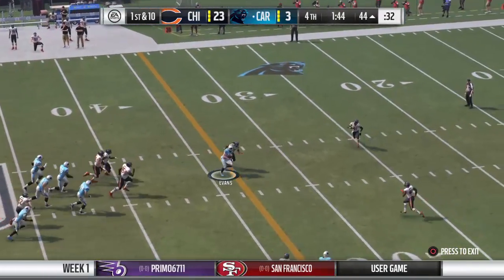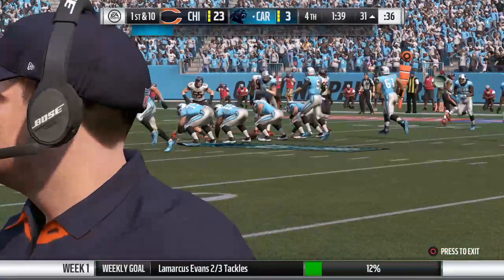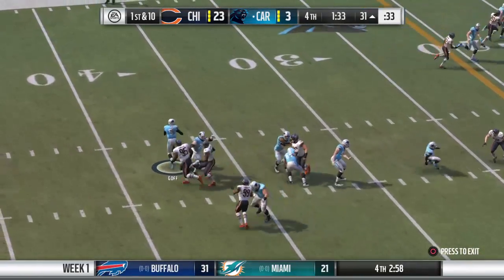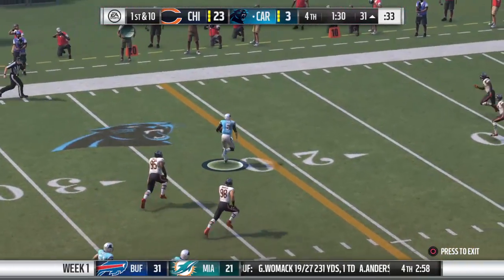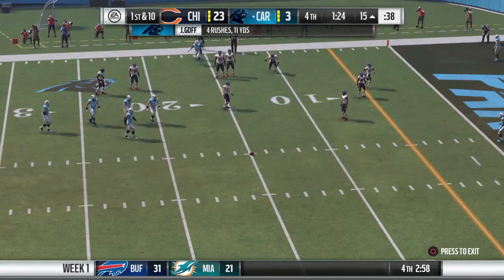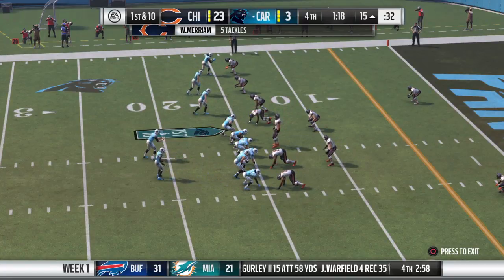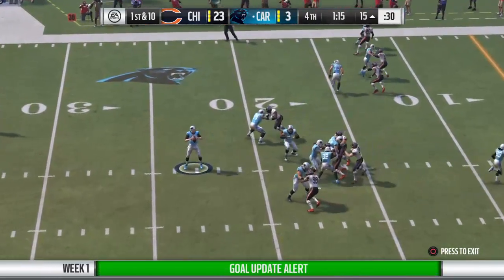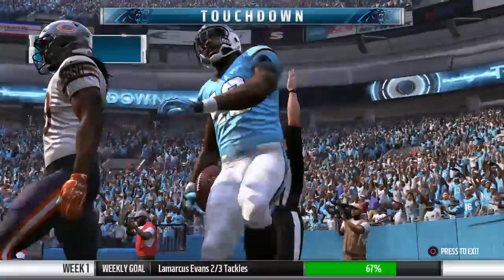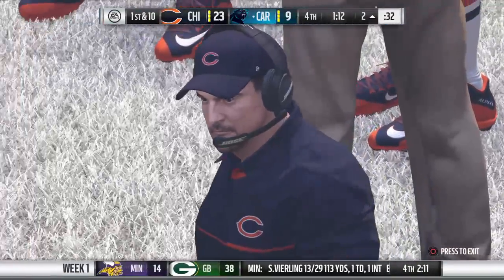On first down, Goff. Over the middle to Evans. And he gets it inside the 35 and just showing the 30. And now it looks like they're going to be in the hurry up. Now a first down throw. Goff. They find some open field here. And taking it to the 15-yard line before he's brought down. Give him 16 on the pickup, and that leads to a Carolina first down. From the red zone now. Goff. And he's got it. Touchdown, Panthers. Their big tight end. A 14-yard touchdown. And the Panthers are able to cut into this lead.